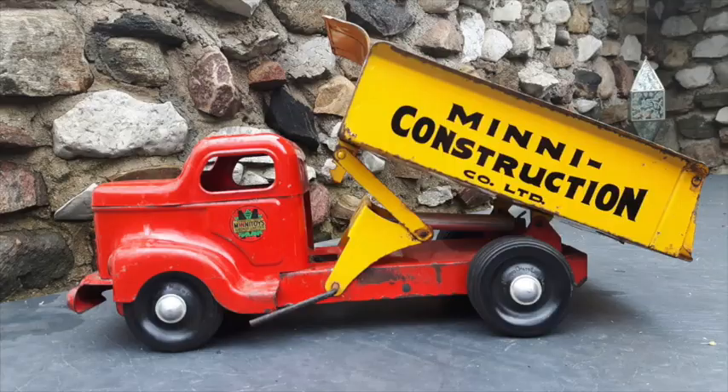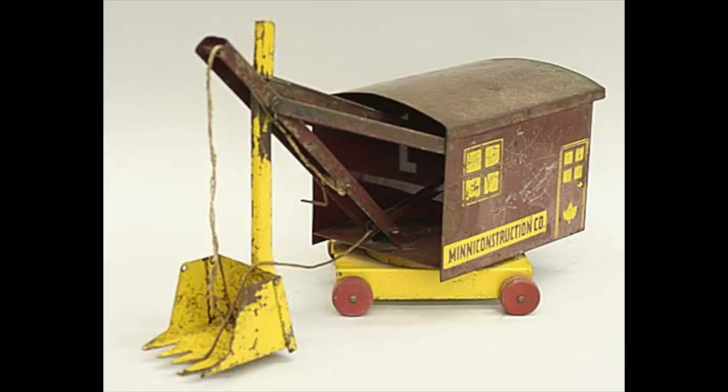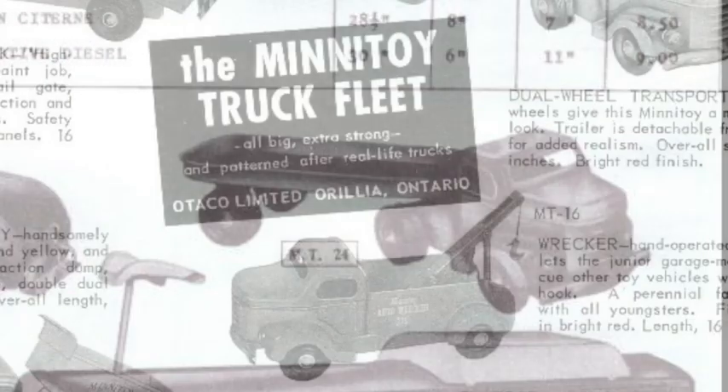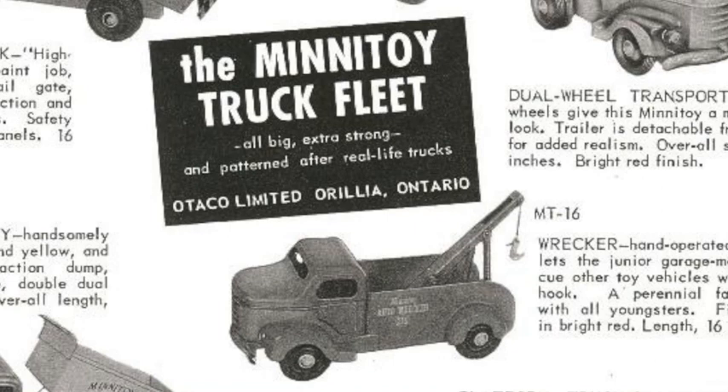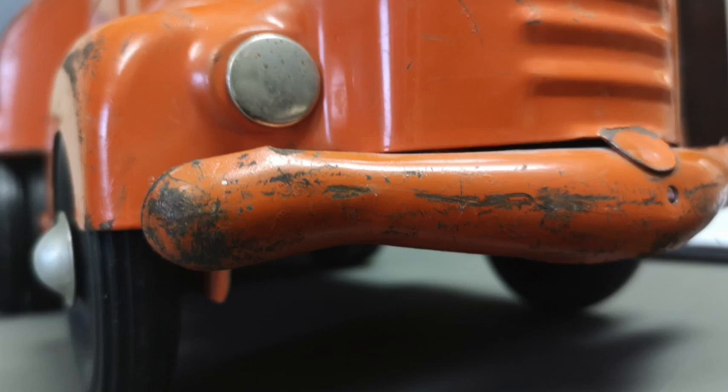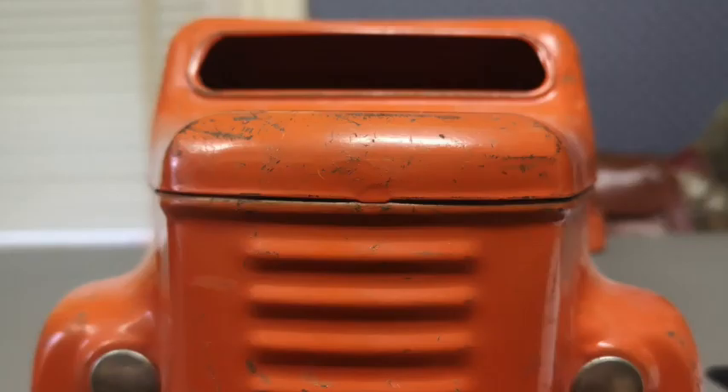Otako began making small steel toys modeled after construction and farm equipment before they started producing these and other trucks. Made of heavy steel, the trucks were incredibly durable and children were able to physically sit on and ride them for longer than the average toy's lifespan. As a result of their long wear qualities, they were often ridden quite literally into the ground.